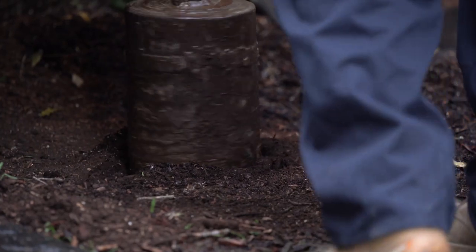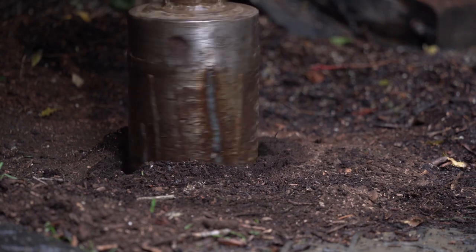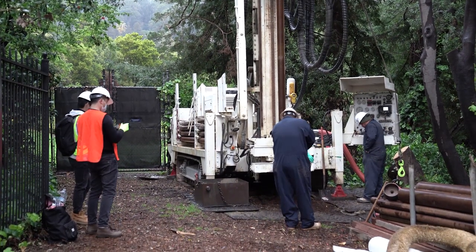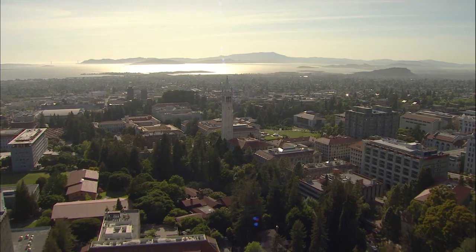Why is Berkeley drilling a hole under campus? It's not for oil prospecting. It's actually to look for a way to avoid the need for oil. Berkeley scientists are digging deep to find more sustainable ways to produce and manage the huge amount of energy the campus needs.